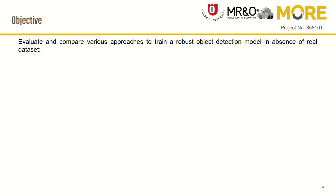The objective of this work is to evaluate and compare various approaches to train or test a robust object detection model in the absence of adverse weather scenarios.